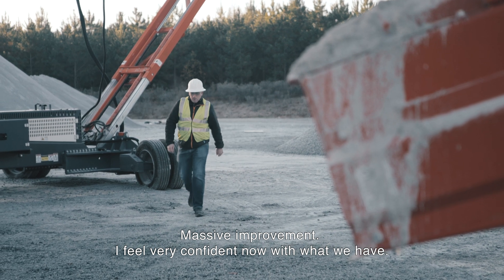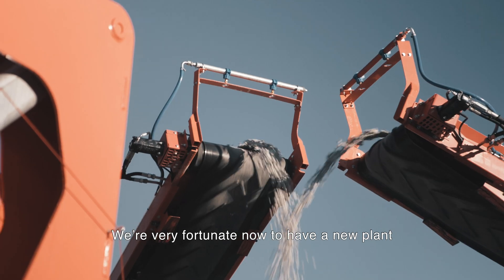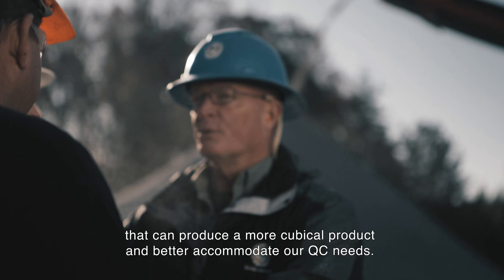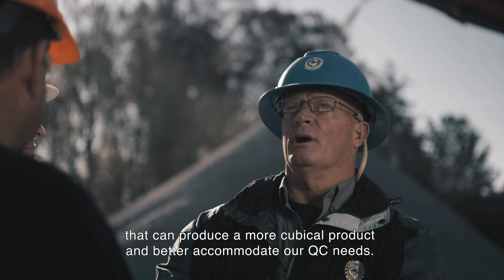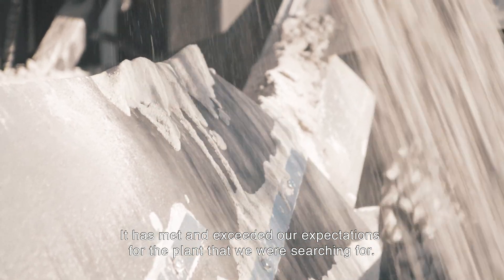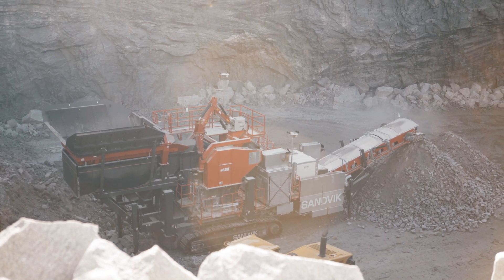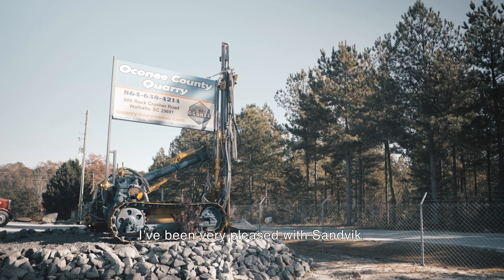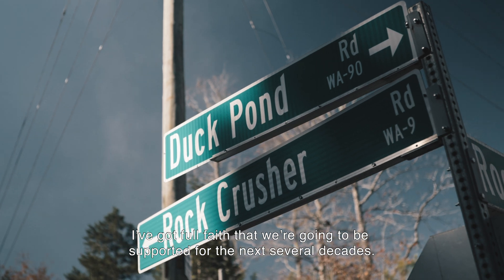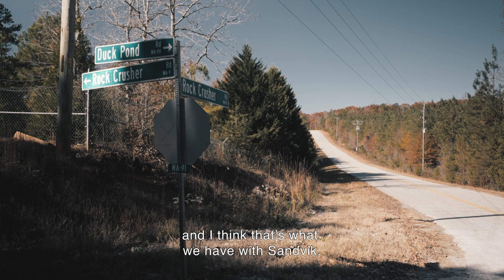I feel very confident now with what we have. We're very fortunate to have a new plant that can produce a more cubicle product and better accommodate our QC needs. It has met and exceeded our expectations for the plant we were searching for. I've been very pleased with Sandvik — I have full faith that we're going to be supported for the next several decades. We were looking to better ourselves through technology, and I think that's what we have with Sandvik.